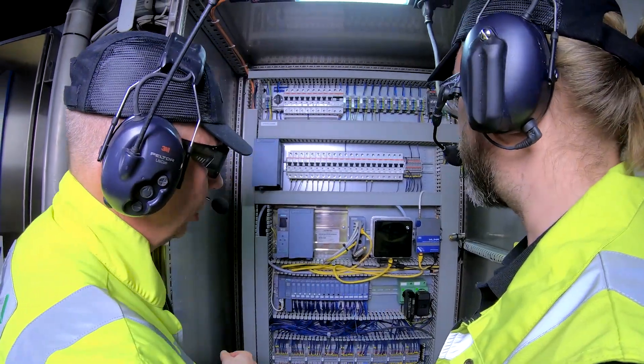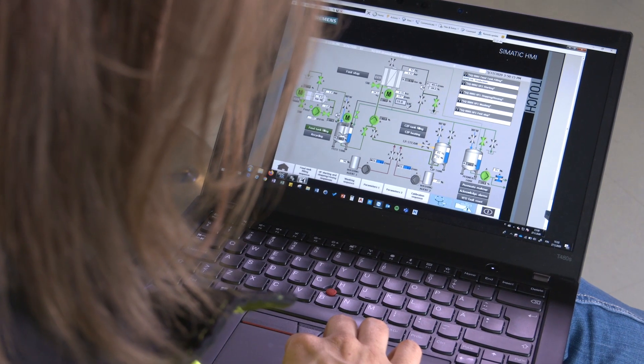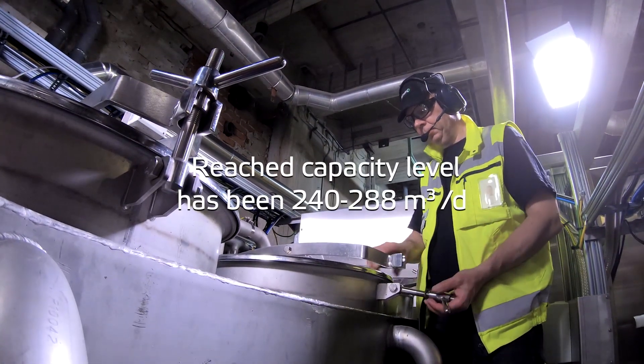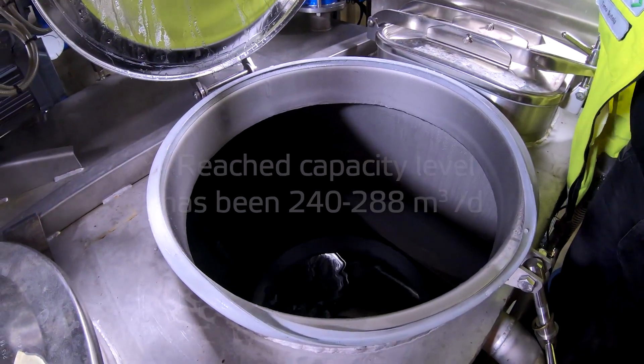The whole unit was factory built and tested before delivery, and the process can be remote controlled through the internet. We have now proven the technology suitable in our process. We are using ultrafiltered water permeate in our high pressure shower waters in paper making, and it has turned out to be trouble-free. Reached capacity level has been from 240 to 288 cubic meters per day. Throughout the project we have been able to improve the system and its efficiency, and the project has been a great success story.